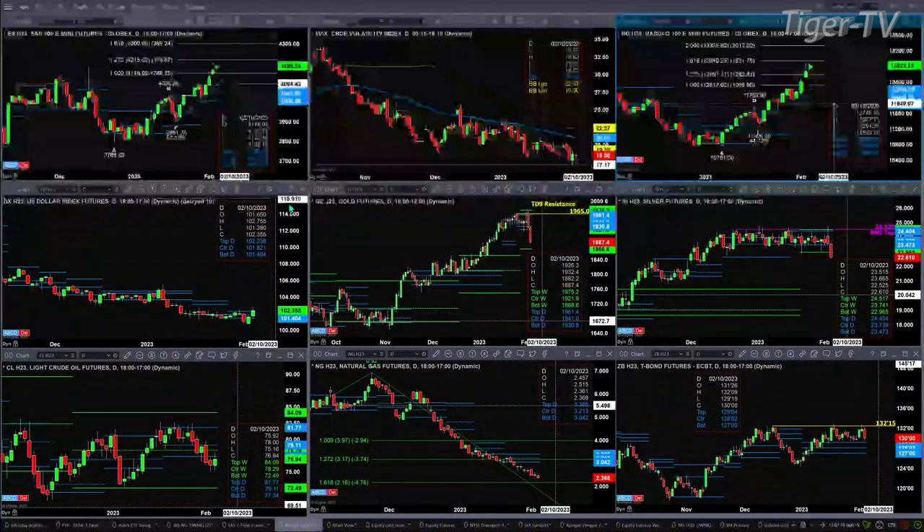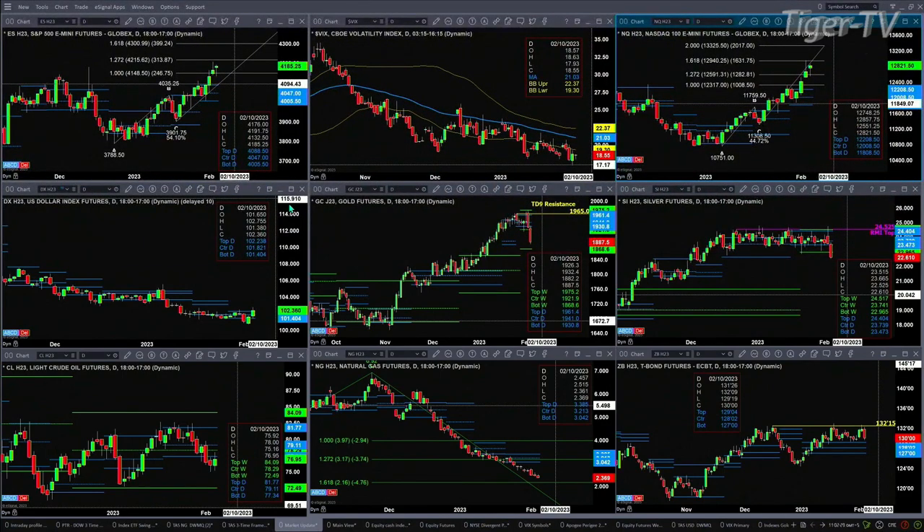Natural gas is something we'll take a look at during the show. There is no bottom signal at all in natural gas. It does have an A-to-B equal C-to-D pattern to the downside, with the price projection at 2.16. What we look for is a bullish reversal candle to confirm a potential buy-the-D-point pattern.